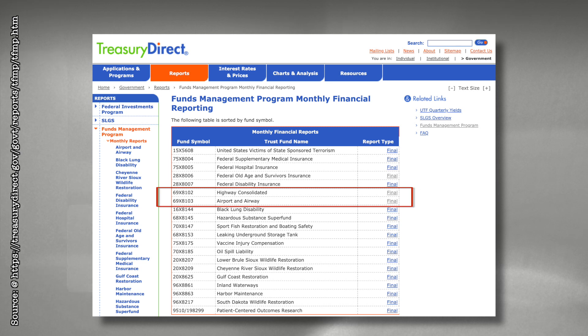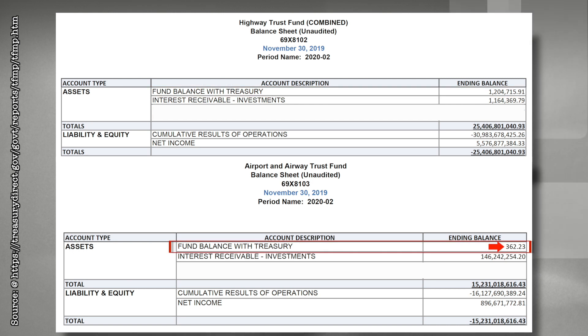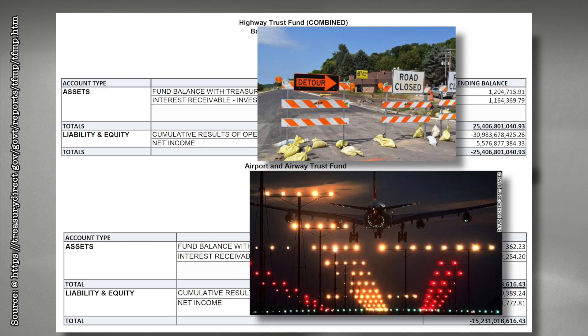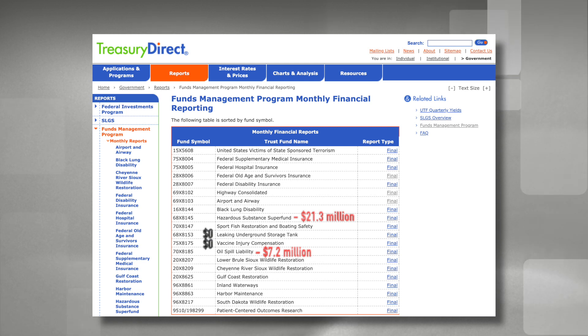These are the highway and airport and airway trust funds. There is $1.2 million in the highway fund and $362 in the airport fund — enough to repave one mile of highway and change a few runway light bulbs. But it could be worse. Both the leaking underground storage tank fund and the vaccine injury compensation fund have a zero fund balance with the Treasury. The oil spill liability fund is overdrawn by $7.2 million, the hazardous substance super fund is overdrawn by $21.3 million, and the Gulf Coast restoration fund is overdrawn by a billion dollars.